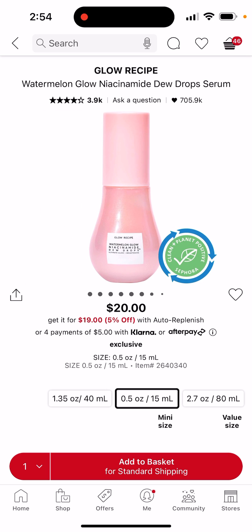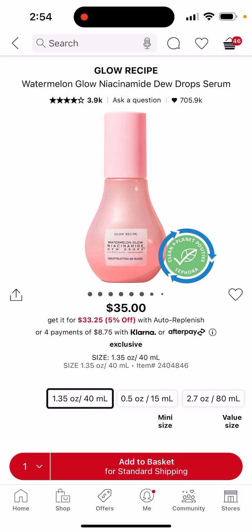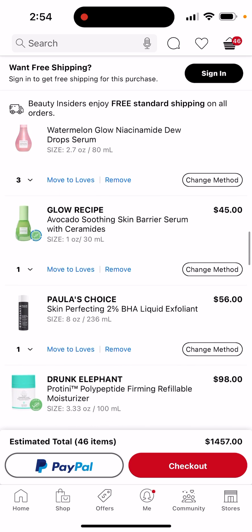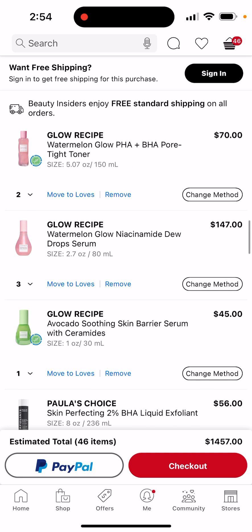I don't want a slightly bigger size, I want the biggest size they've got. So I'm going to get three of this — yes, you heard me, three — because it's so good. It's like 2.7 oz, which is 2.2 more than the one I have.